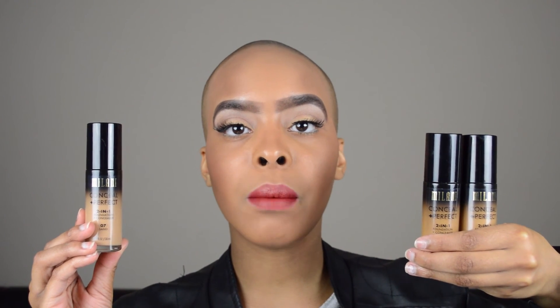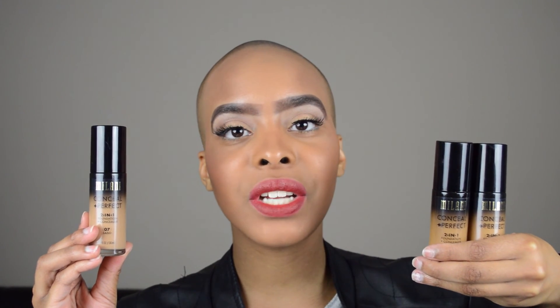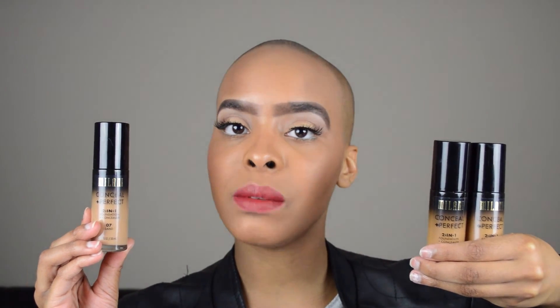This has been my new purchase of the Milani Conceal and Perfect 2-in-1 Foundation and Concealer by Milani Cosmetics. Like, comment, share, and subscribe for more videos.